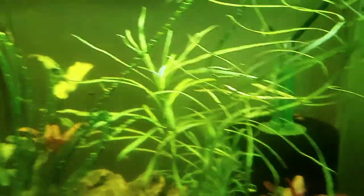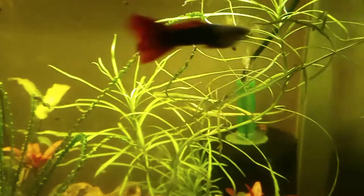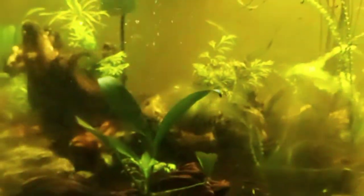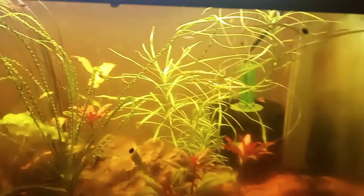By the way, speaking of the Pogostemon octopus and the Crinum calomistratum — not too long ago these were covered in staghorn algae. About two weeks ago I posted a video pointing that out, and then a few days later I added the Siamese algae eater. Within a couple days it was noticeably less, and now two weeks later it's entirely gone. It took about a week for one Siamese algae eater to clean all that up. The staghorn algae was looking pretty yucky and I wasn't sure what to do about it, but the Siamese algae eater did the trick.